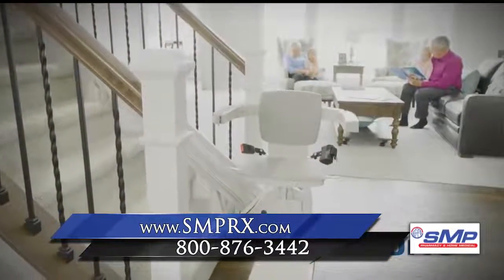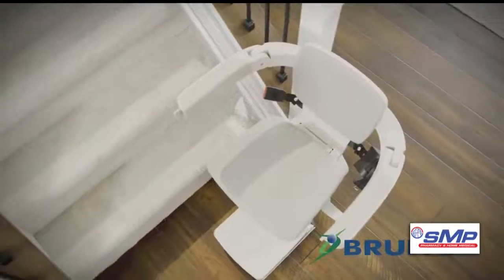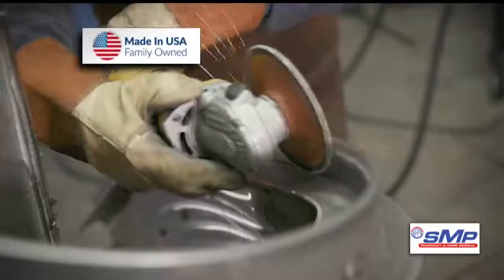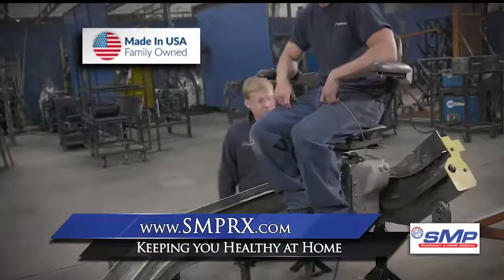SMP is a proud certified dealer of Bruno stair lifts, the best-selling stair lift in America for over 20 years, setting the standard for stair lift quality, design, and safety. American-made and manufactured in Wisconsin, these stair lifts are durable and can accommodate up to 400 pounds.